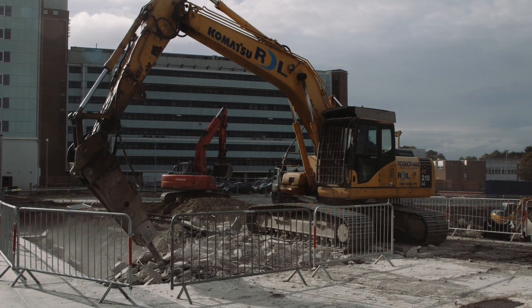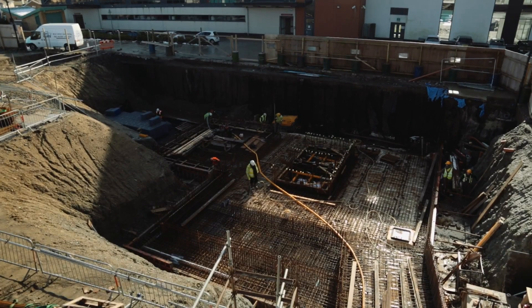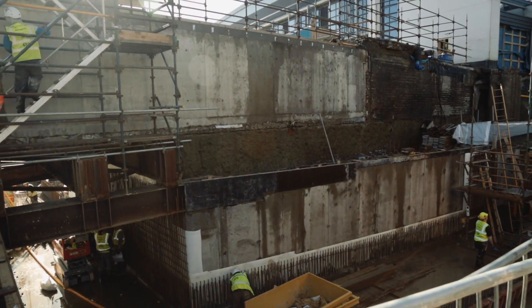The main services that pass through this site, which serve the tower block, obviously have to be maintained throughout the build process. So there was quite a bit of pre-planning required to allow this project to proceed.